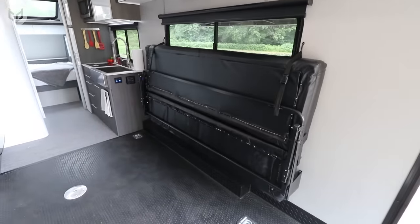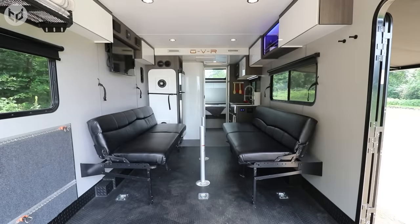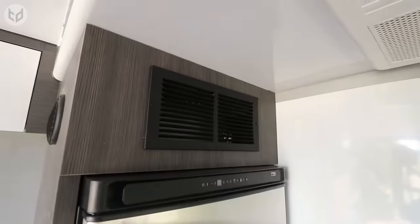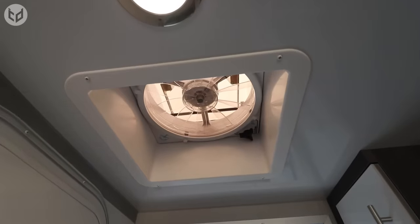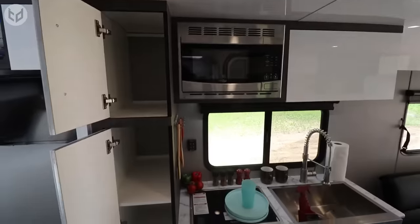Large benches on either side of the RV fold down to provide seating, and a table can be easily installed for meals or arm wrestling competitions. You can also lounge around, take in the fresh air, and watch some TV. A cozy bedroom and a fully equipped kitchen will make you feel right at home during your journey on the road.